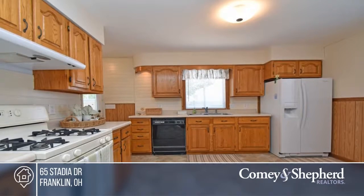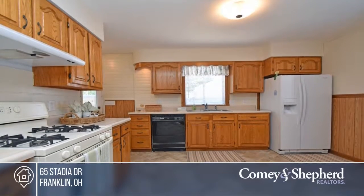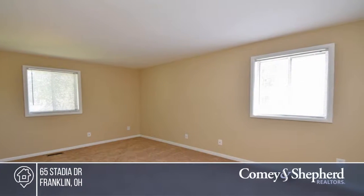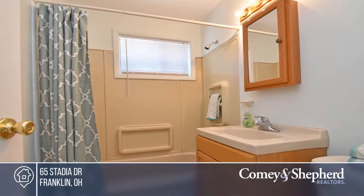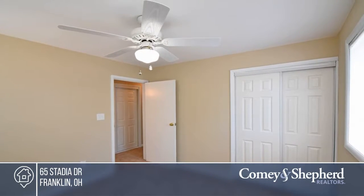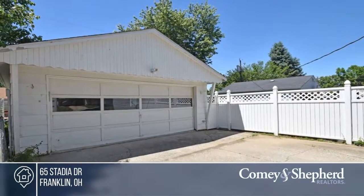Here's an adorable, immaculately clean, move-in-ready, well-maintained one-owner home. There's nothing to do but move in. It's been freshly painted throughout with all-new carpet, kitchen floor, newer water heater, HVAC, and all appliances stay. The wonderful mature trees provide a huge canopy to this lovely home.